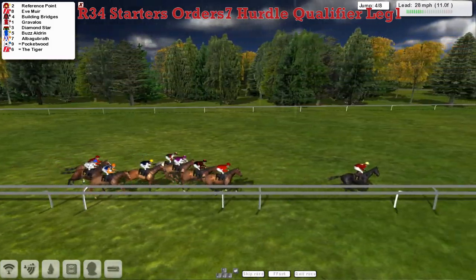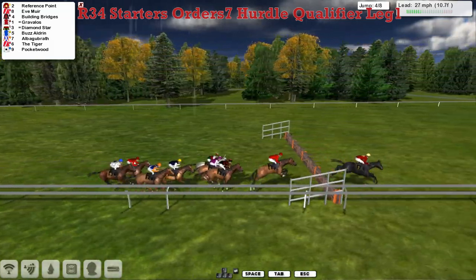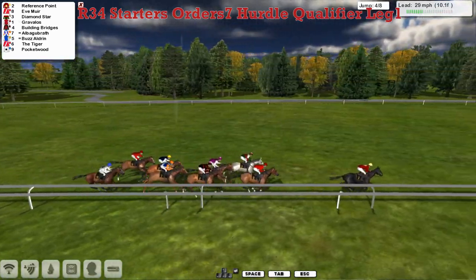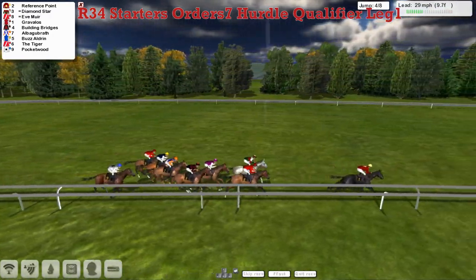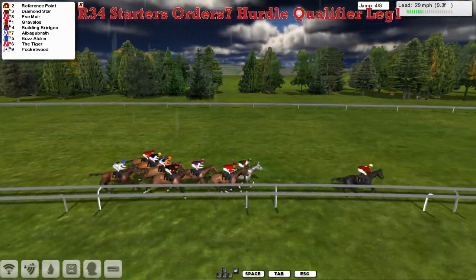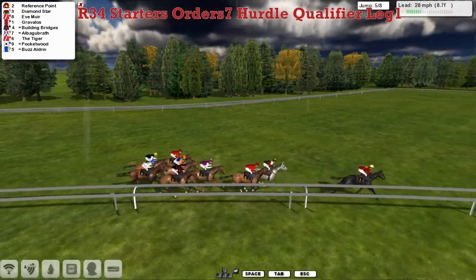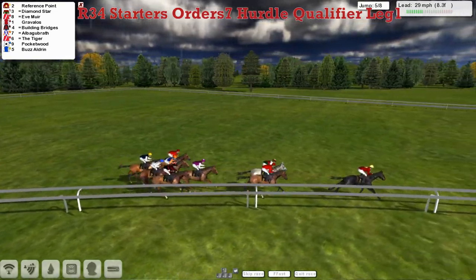As they head down the backstroke, it's Reference Point four or five clear of Eve Mule in second, and Building Bridges is third. Diamond Star jumps to take third place there — not hanging about in this one. Reference Point is the leader, about three lengths to the grey Diamond Star who's just poked his head into second. Eve Mule on the inside is third, and Gravelos by Darren Thompson. Building Bridges after that one. Albert Gabrath is getting a bit closer. The Tiger switches to the outside, and Pocketwood and Boz Aldrin are at the back.